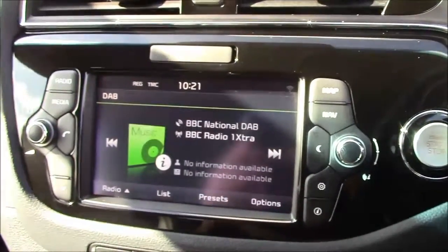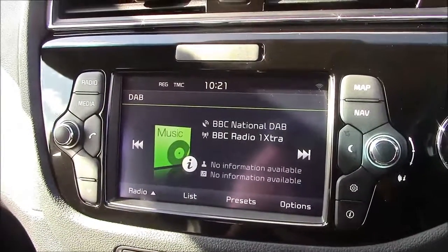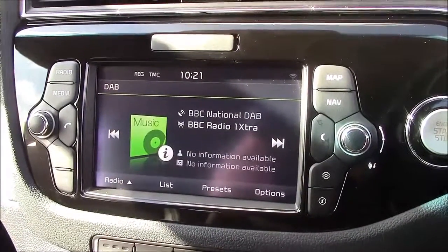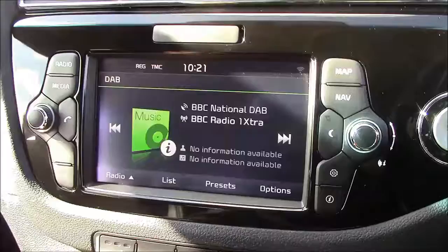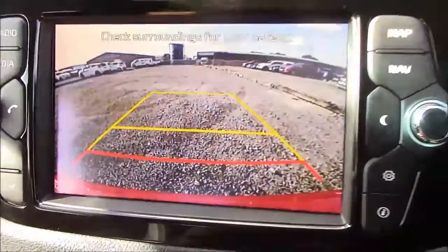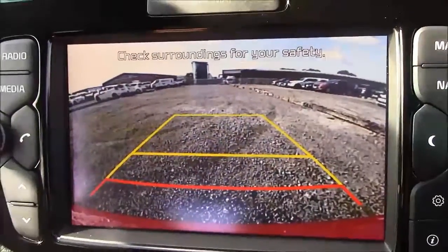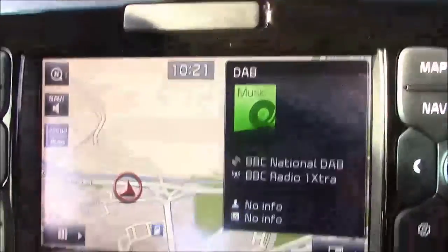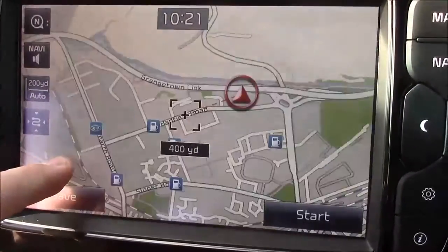Onto the centre console — this is your radio display, which comes with Bluetooth connectivity. This allows you to transfer phone calls while safely on the move. Additionally, you can stream your media from your Bluetooth-compatible devices straight to the car without any wires. This car also comes with a reverse parking camera. You'll notice the grid warning system on the screen shows how far away you are from various objects. Additionally, this car comes with satellite navigation that can easily be navigated through using the touchscreen capabilities.